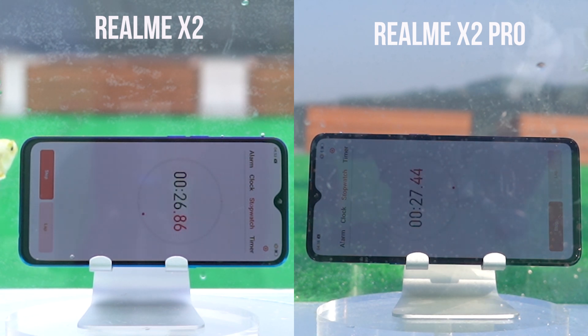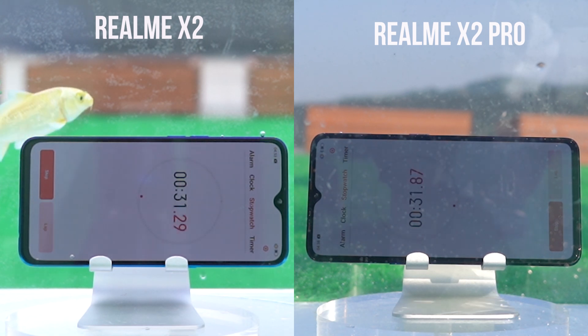As an upgraded version of the X2, the X2 Pro seems to have advantages beyond just hardware.